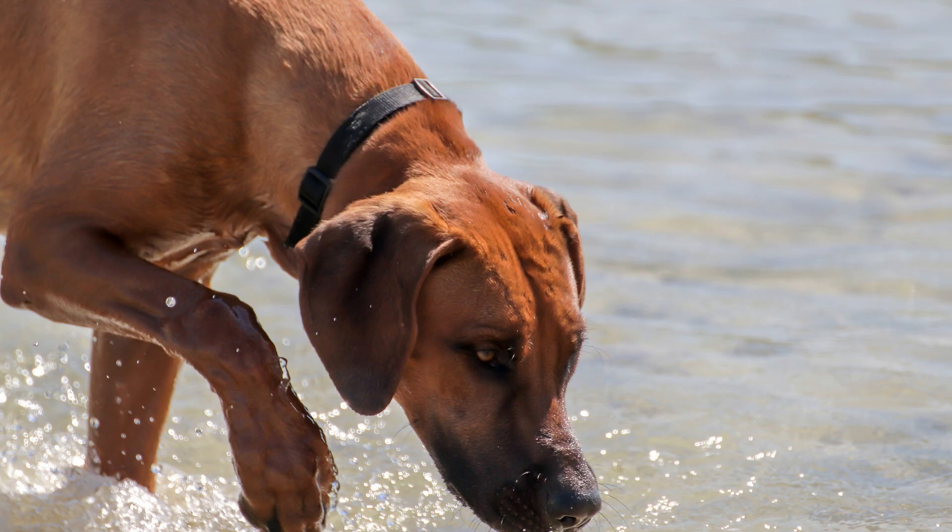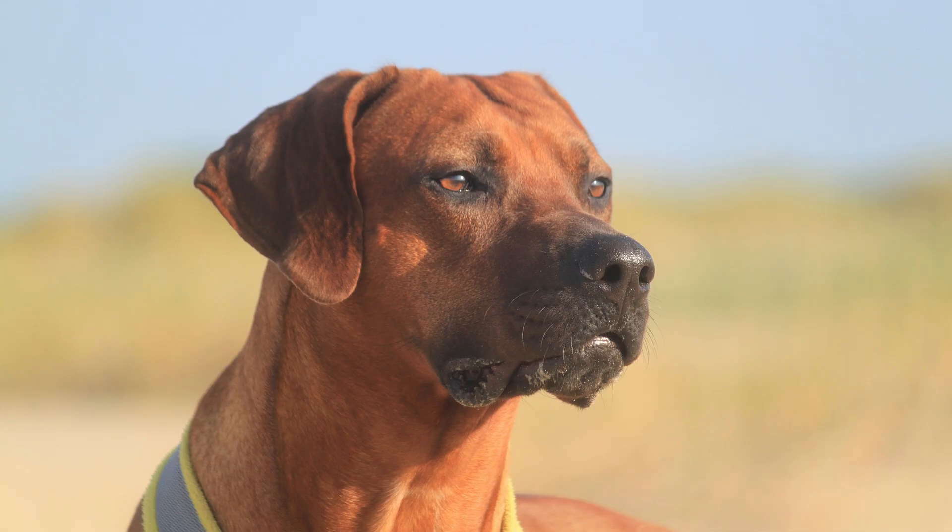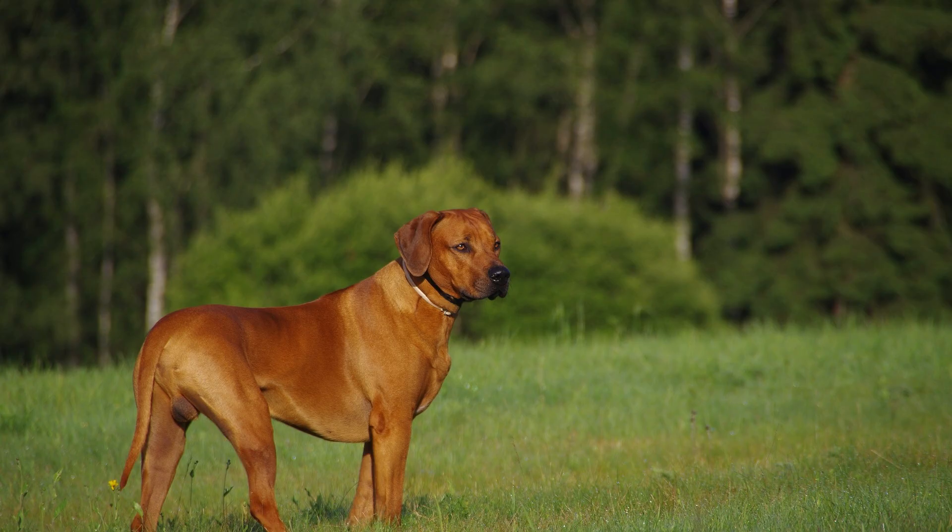The Rhodesian Ridgeback is a large and muscular dog, characterized by a strong and athletic build. Males typically stand between 25 to 27 inches at the shoulder, while females are slightly smaller.